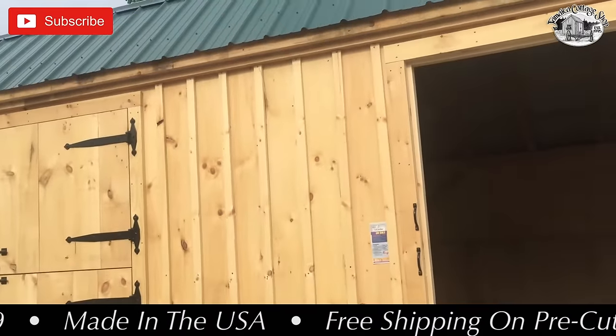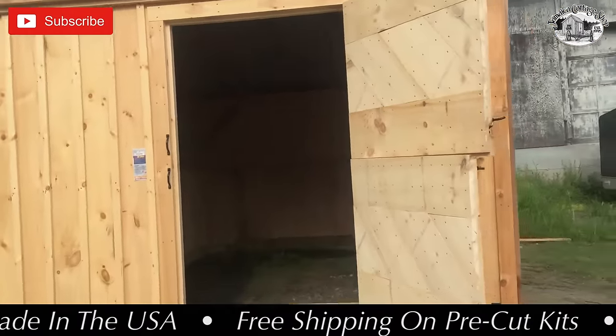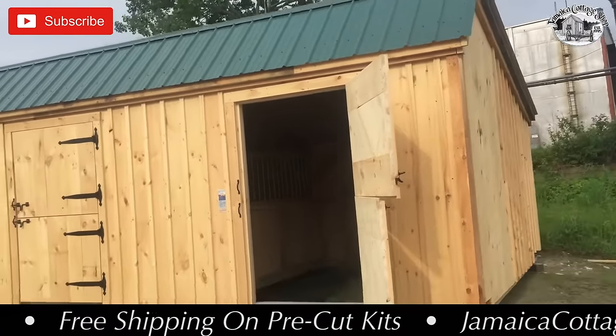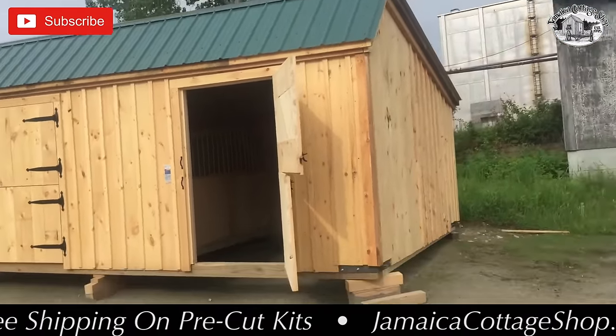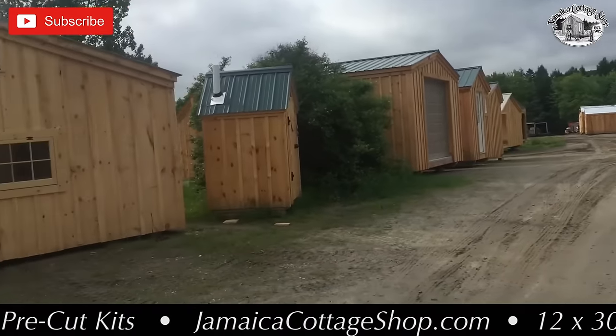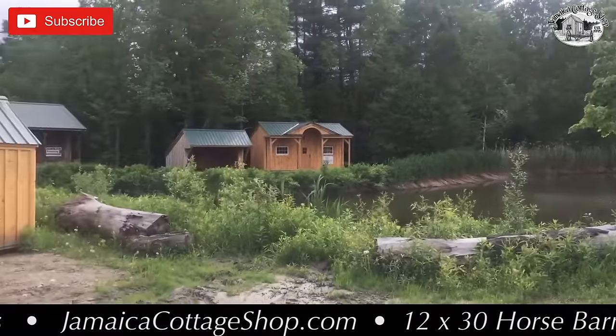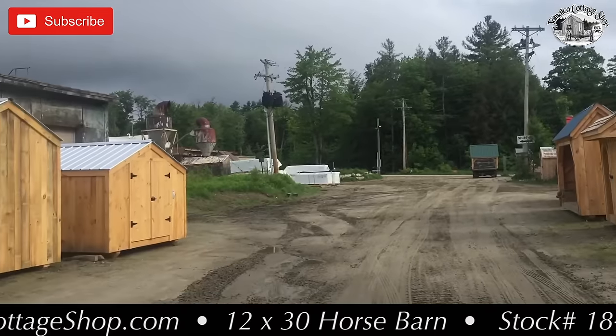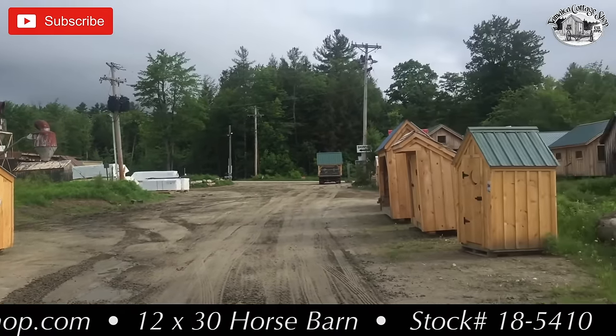I appreciate you watching my videos — please subscribe if you haven't already. My name is Dominic Mangano, senior designer here at Jamaica Cottage Shop. We're located in southern Vermont — come and see us sometime. We have lots of buildings here on display in the retail yard around the pond. We build them right here with native rough-sawn lumber, hemlock, and kiln-dried eastern white pine.